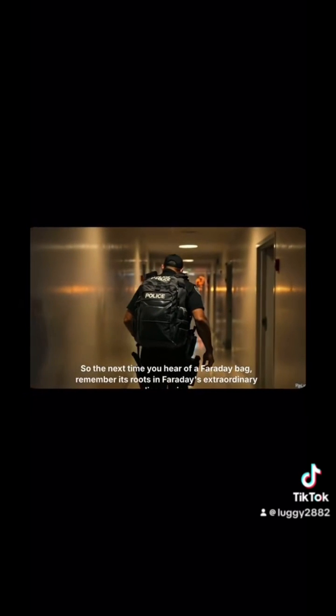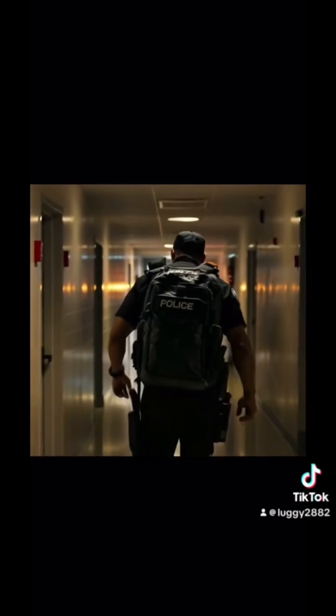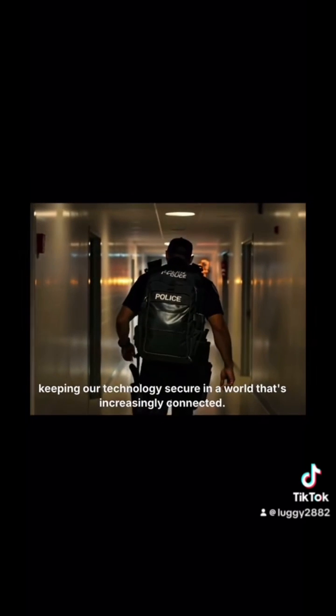So the next time you hear of a Faraday bag, remember its roots in Faraday's extraordinary discoveries, keeping our technology secure in a world that's increasingly connected.